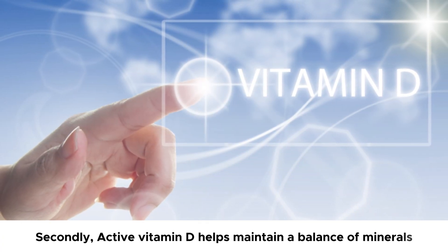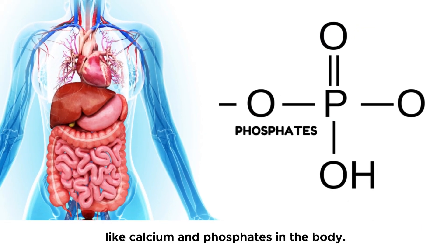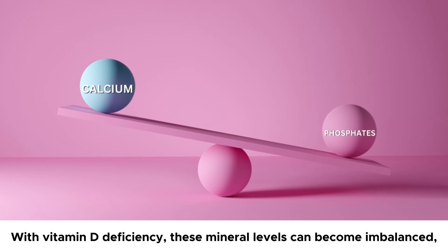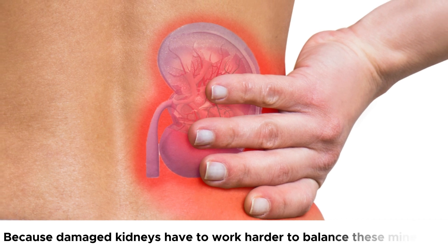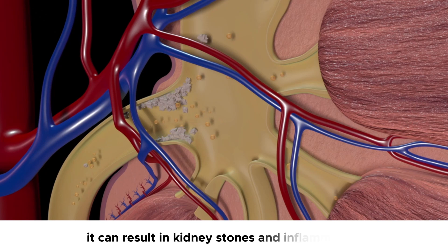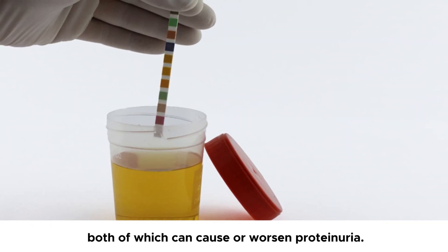Secondly, active vitamin D helps maintain a balance of minerals like calcium and phosphates in the body. With vitamin D deficiency, these mineral levels can become imbalanced, which can put additional strain on the kidneys. Because damaged kidneys have to work harder to balance these minerals, and if they cannot do this properly, it can result in kidney stones and inflammation, both of which can cause or worsen proteinuria.